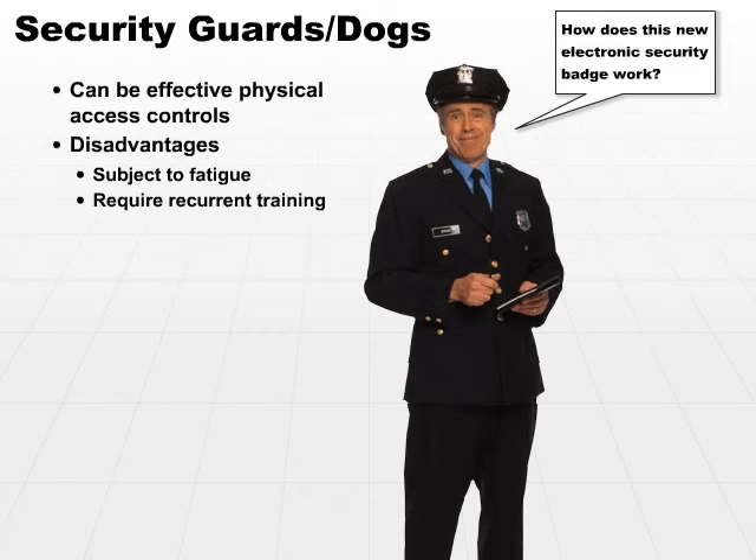Security guards especially do require recurrent training. They have to be kept up to speed, up to date, and every time you implement a new control of a technical nature or of any nature, the security guards need to be aware of how to use it, how to interface if necessary, and how to incorporate it into doing their own job.